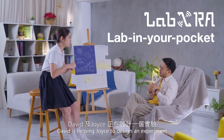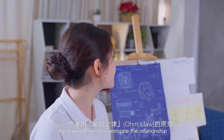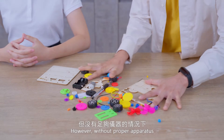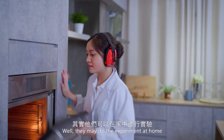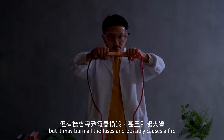David is helping Joyce to design an experiment. Joyce would like to investigate the relationship between voltage, current and resistance in Ohm's law. However, without proper apparatus, it's difficult to carry out the experiment. They may do the experiment at home, but it may burn all the fuses and possibly cause a fire.